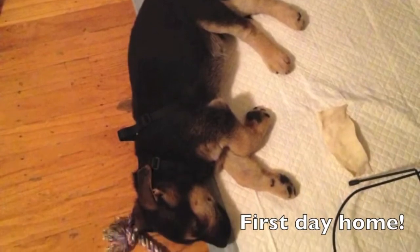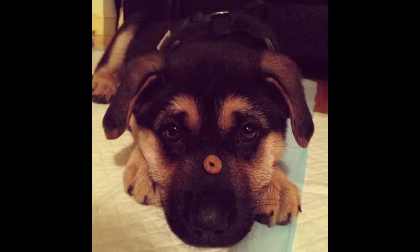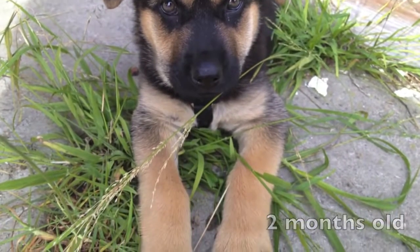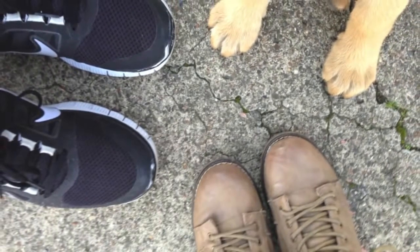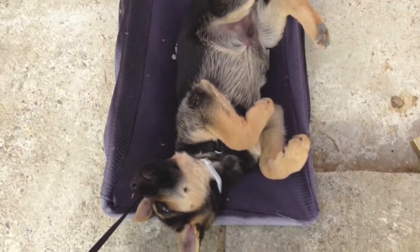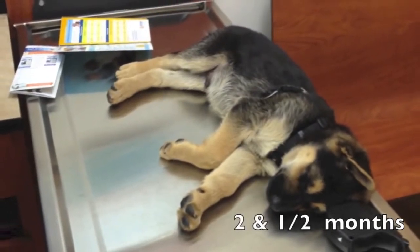Hey guys, so something I wanted to update you guys on is the fact that we bought a new dog. I bought my boyfriend a dog for his birthday and he's already four and a half months old. But I have some footage from when he was a puppy and of him growing up. I'm just going to show you guys. If you'd like to see more of Chase, which is his name, just thumbs up this video or leave comments and I will document his growth.